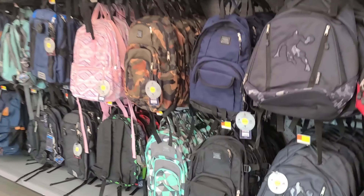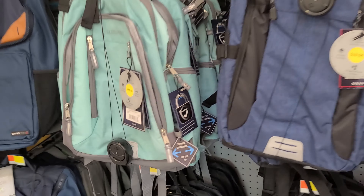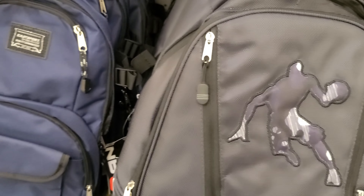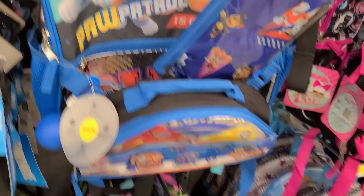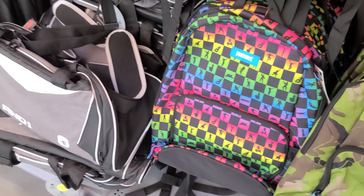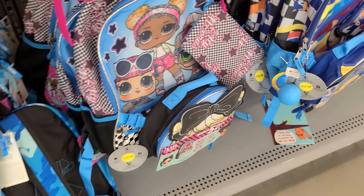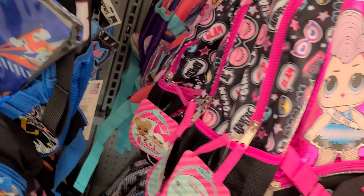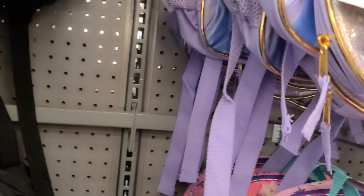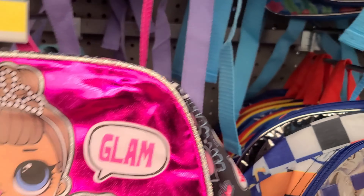So here's some of the backpacks — various ones, $24.96. They have these kinds too. For some boys: Mario, Paw Patrol for little boys, Fortnite. Some LOL ones. There's some Frozen ones, $16.98.